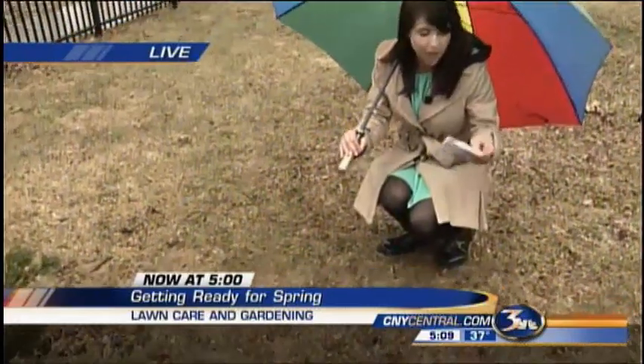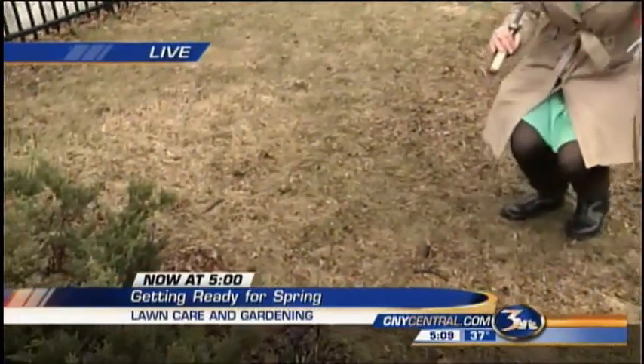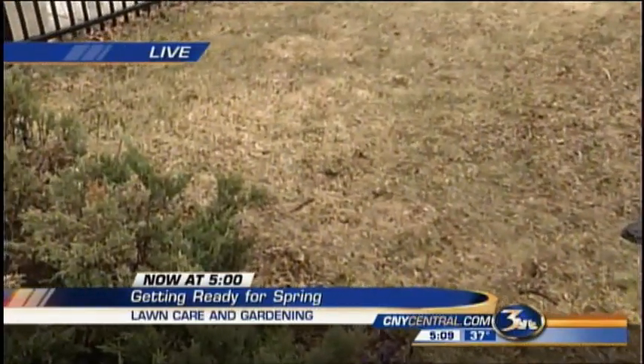Matt, Megan, they say April showers bring May flowers, and between this rain and this snow, I'm sure there's a good chance your lawn is looking just like this — a big soggy mess, with dead grass revealed as the snow melts away.